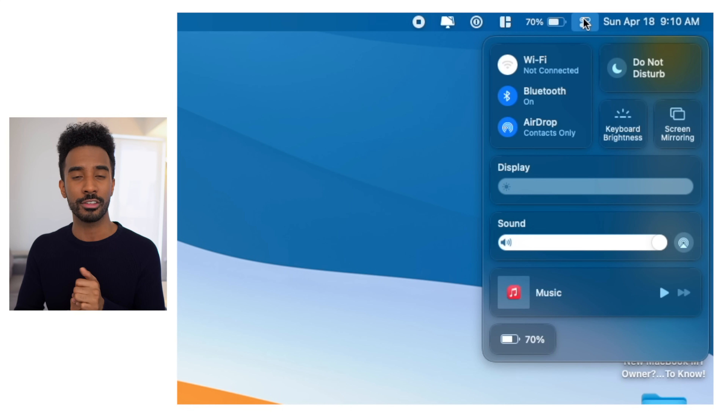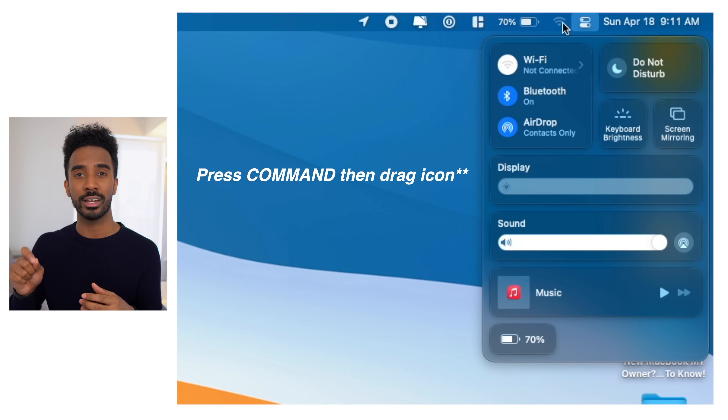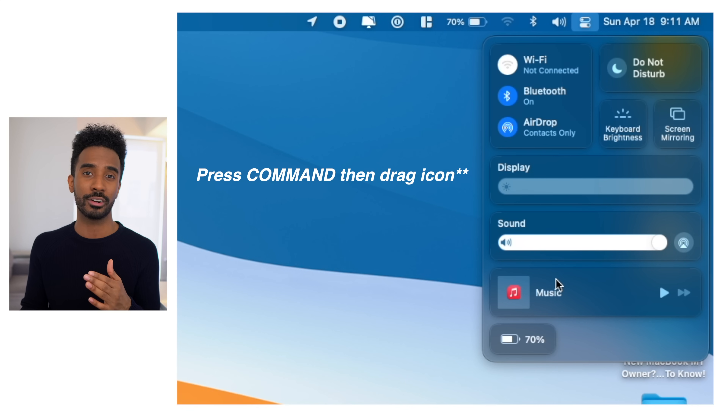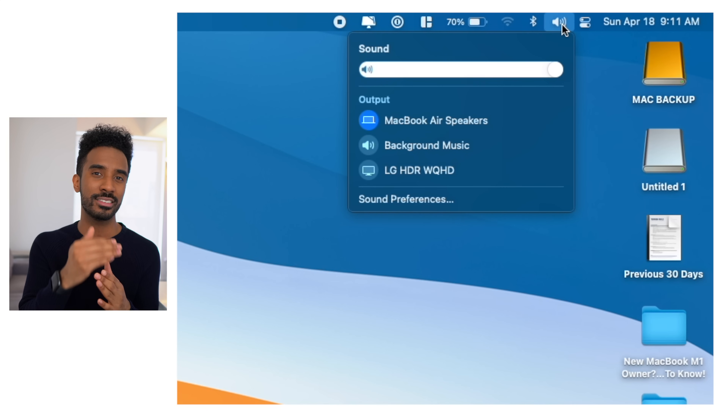Now I want to talk about Control Center — one of the newest features within macOS Big Sur. There's a hidden feature in there you might not be aware of. By default when you press into the Control Center on the top right corner it gives you quick access to a slew of features. But sometimes you might want to access these features faster — and you can. By holding down on, say, the sound icon, you can drag it onto the menu bar, and now you have quick access to sound without having to open Control Center. You can do that with any of the icons within Control Center.